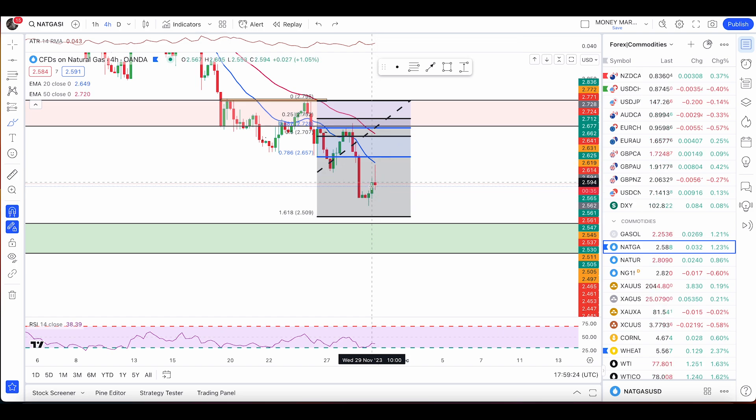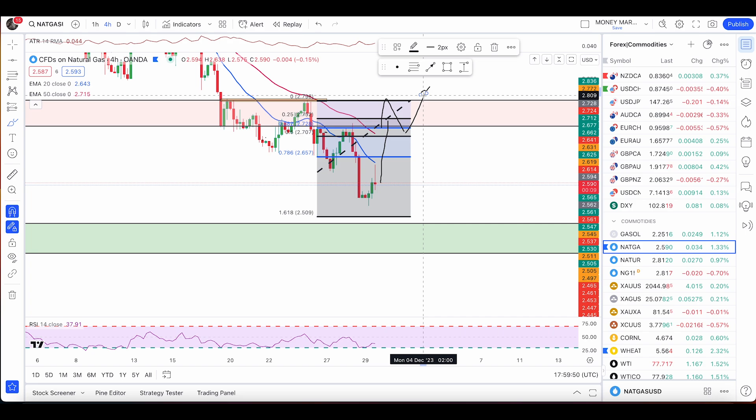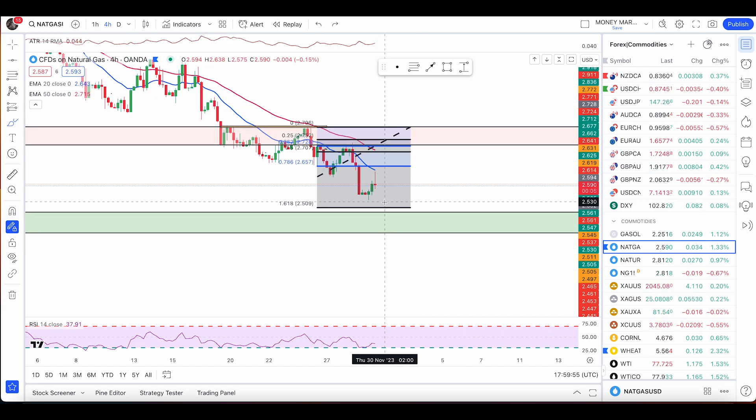A big candle would invalidate my pullback entry rule. So we can get either a rejection from the 786 retracement or, if this candle closes as a bearish engulfing, we have a sell signal. Alternatively, a good pullback below the 50 EMA with a bearish engulfing candle below it will also trigger a short trade. I'm not looking for buys until price hits the green support zone, or unless there's a dramatic push above the 50 EMA for a reversal setup.